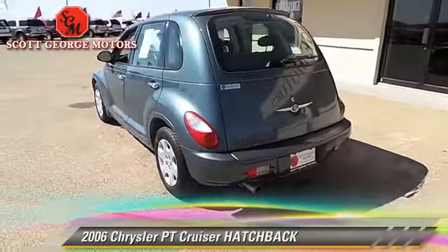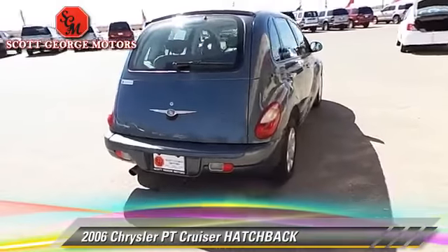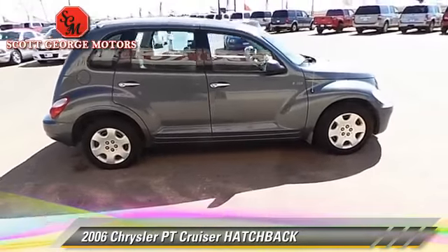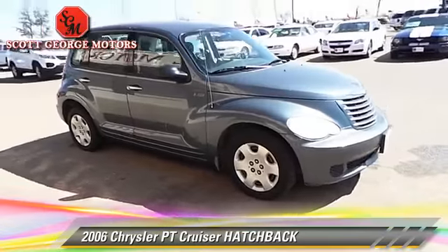The 2006 Chrysler PT Cruiser. With an automatic transmission, this hatchback is well-equipped. This Chrysler features dual front airbags, keyless entry, and tilt wheel.